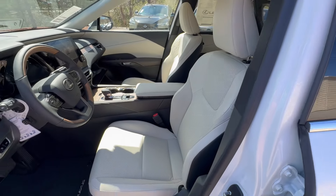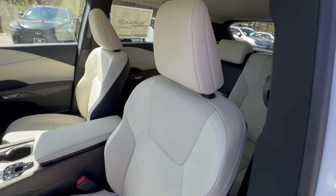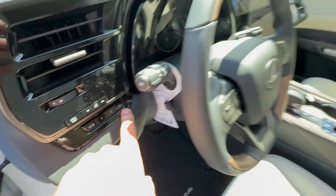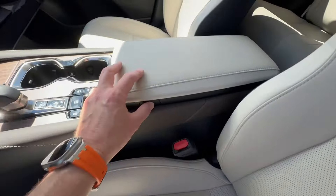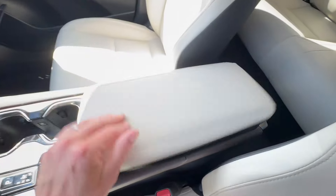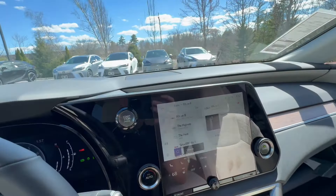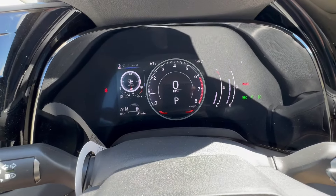This is a 10-way power seat with lumbar support, and memory for up to three drivers covering the seat, steering, and exterior mirrors. The center console is very deep with a lot of storage in the armrest, which opens two ways. Jumping in quickly — there's a really nice, bright instrument cluster display that is super clear, which I think is a great feature.